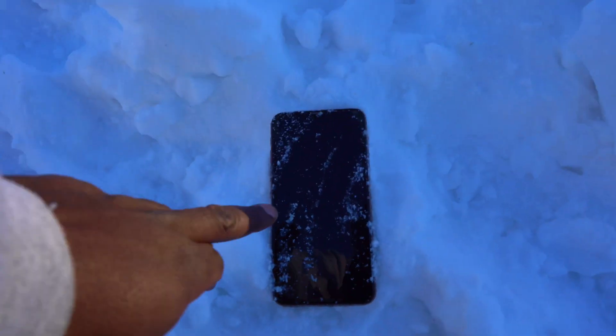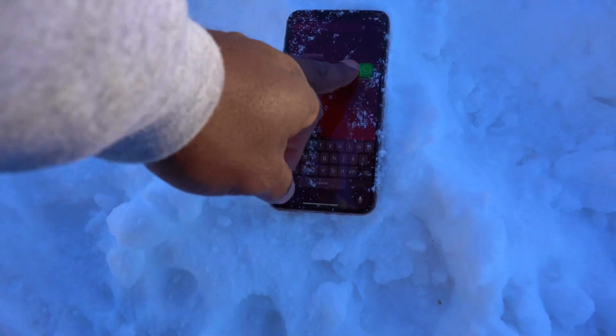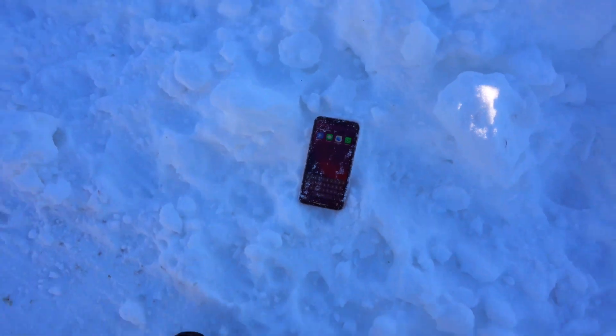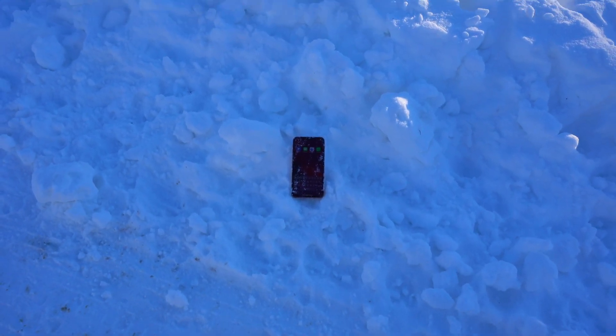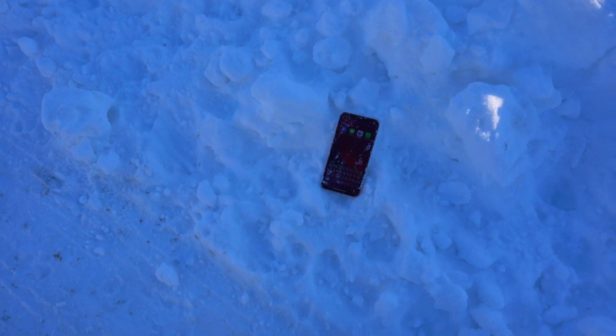Let's take a look and see what's happening — it's still on, yeah, frozen solid. Give it one more minute. If it lasts that long, I'll call it good. Amazing — yep, still on.